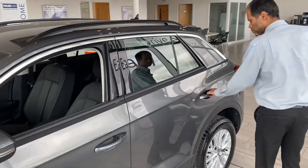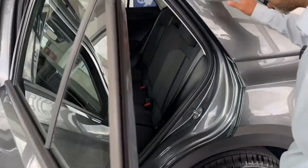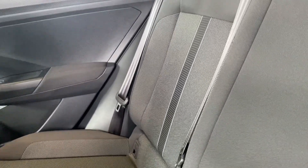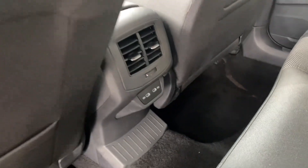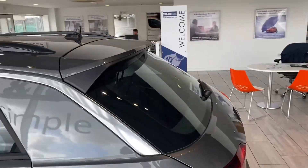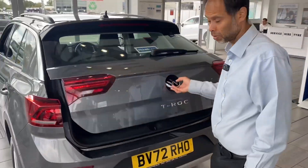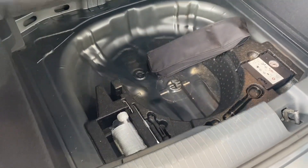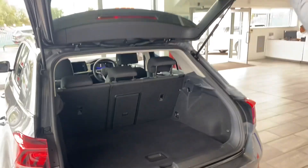Slightly tinted at the back window, lovely cloth interior — like brand new really. Three-point seat belts and you've also got the centre armrest that comes out as well. At the back you've got the USB connection too. Rear you've got the parking sensor, which just makes parking simple and easy. Plenty of space in these T-Rocs and you've also got the additional space underneath where your tyre inflation kit is.